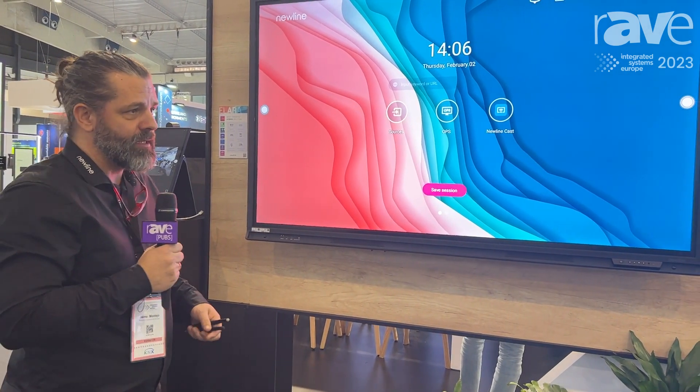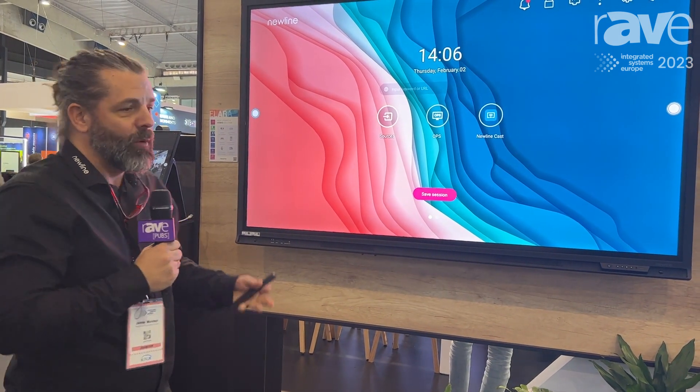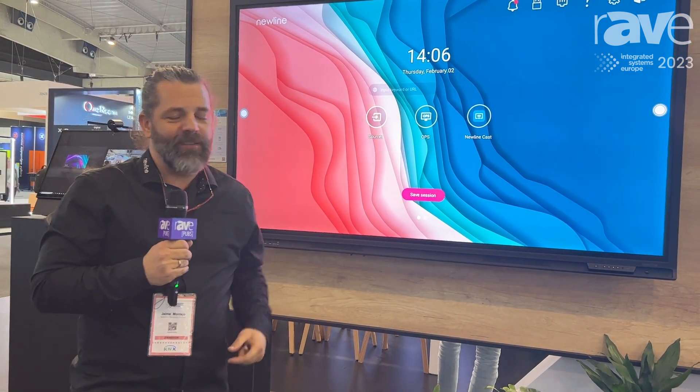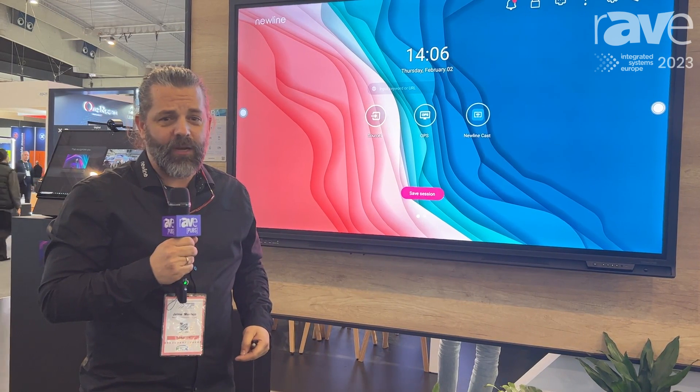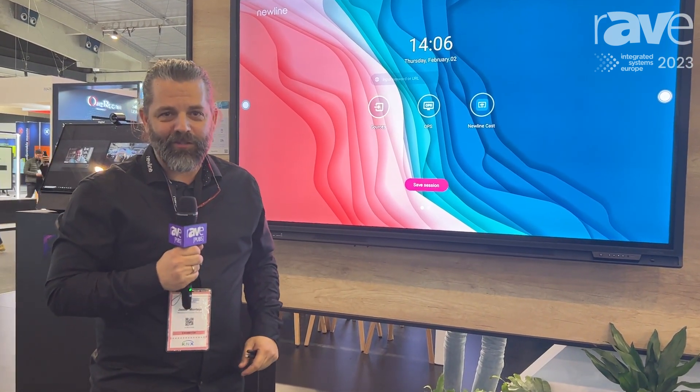IR, 40-point touch. If you want to know more, just come and visit us at newline-interactive.com and you will find out about this and all our products. Thank you very much.